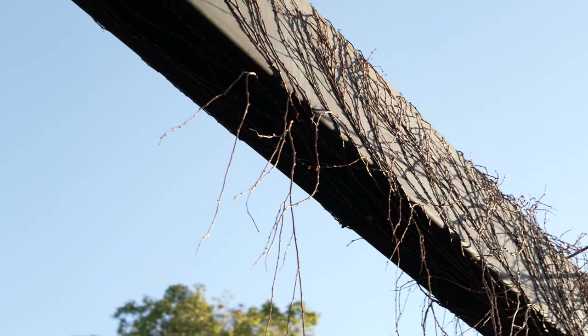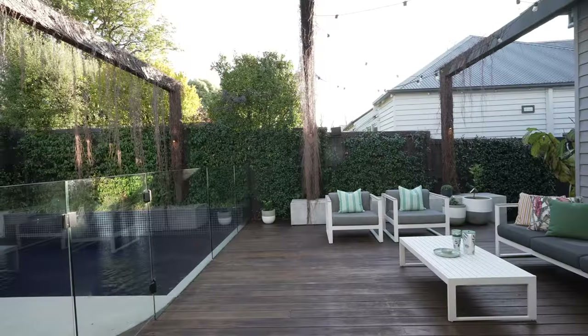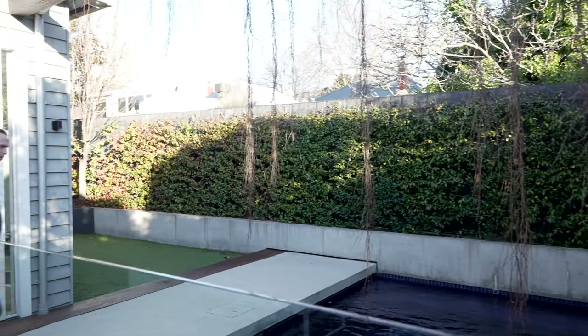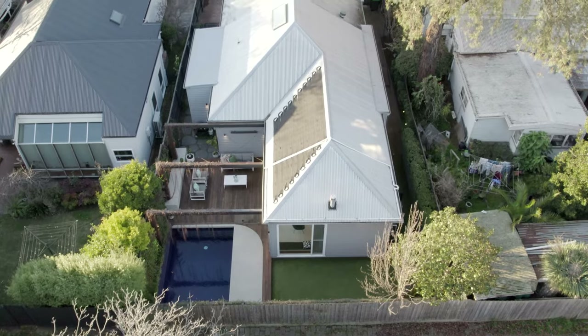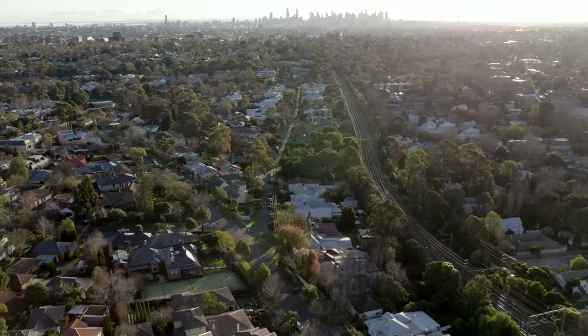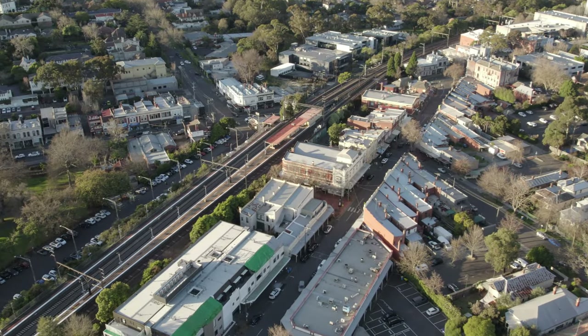Imagine entertaining with family and friends in this secluded private outdoor entertaining area overlooking an award-winning swimming pool. We're positioned within a highly sought-after pocket of Canterbury, only moments walk from Mayling Road shops and cafes, Canterbury station, and Canterbury primary school.